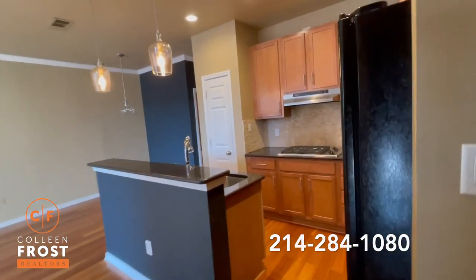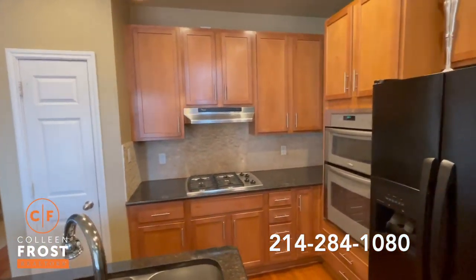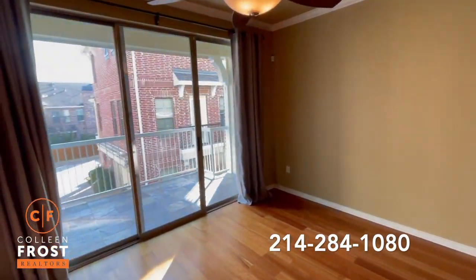As we come upstairs, you're going to notice the heart of the home with a great kitchen, granite countertops, stainless steel appliances, open to the breakfast nook area, the family room, and a beautiful porch.